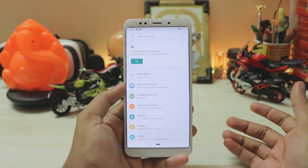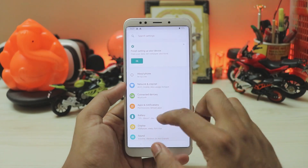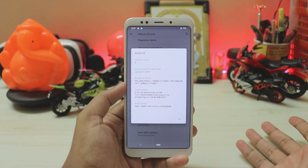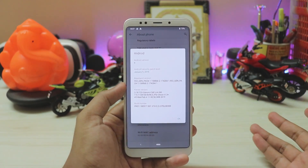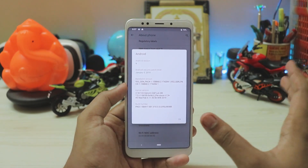Let's hop into settings. It's a very plain UI — you get a search bar on top rather than the bottom like in MIUI. Android version 9, security patch January 5th, which is much better than what you get officially. The build number is PKQ1 — all Xiaomi phones are on PKQ1, which is the latest version of Android Pie.